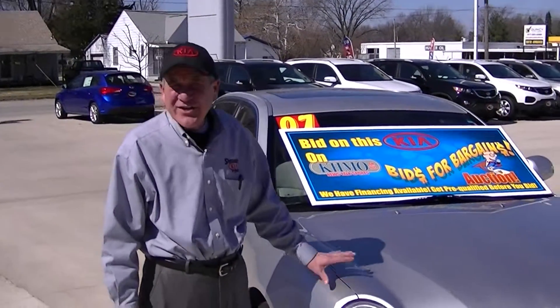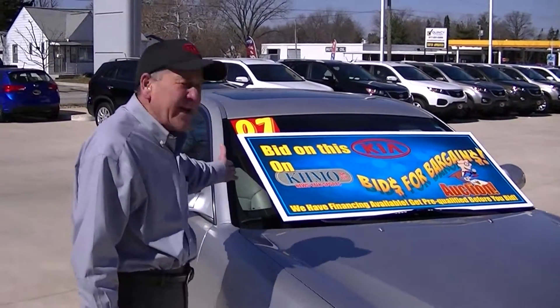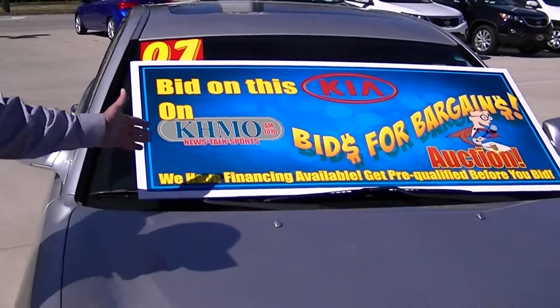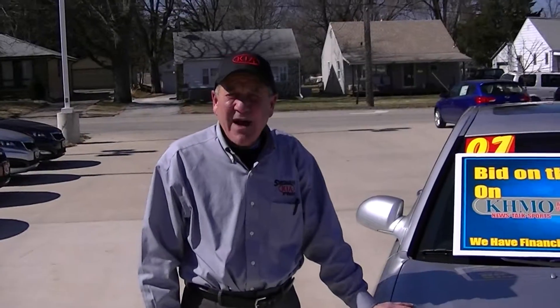Hi, my name is Don Chappell with Schattenkirk Kia here in Quincy, and I'm here to represent this 2007 Kia Amante that we're taking a joint venture in with KHMO in the bids for bargain, where you can go and bid on this car and possibly be the owner.